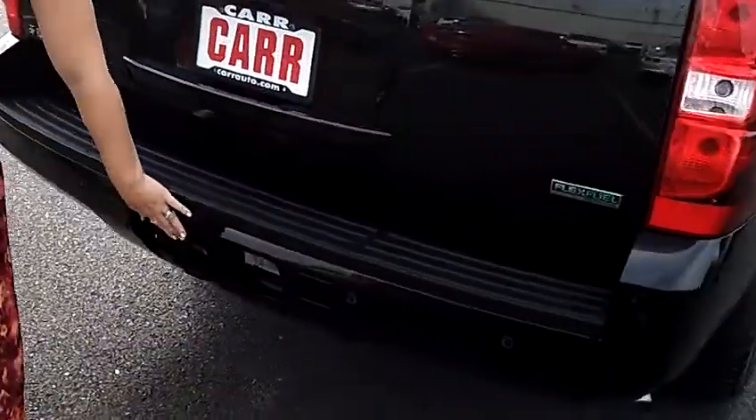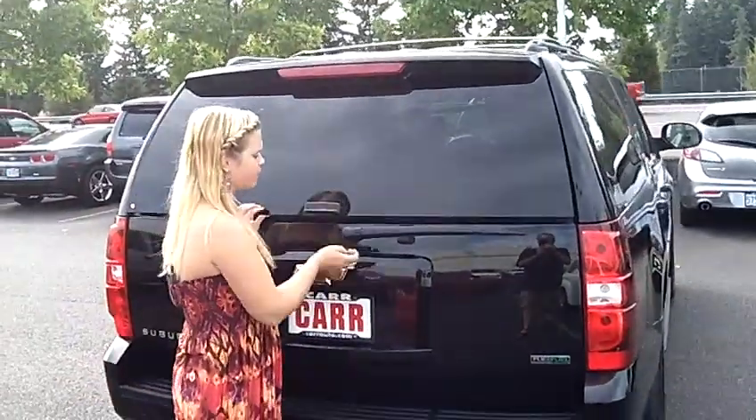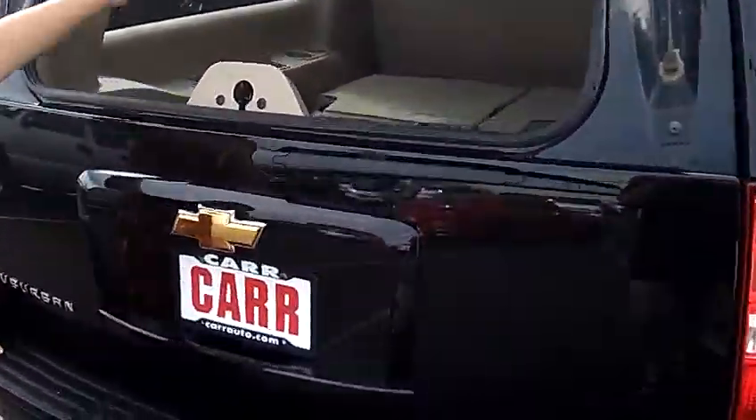Down here, also, we have the towing package, as well as the backup sensors. One of my favorite options is the pop-up glass — you just pop that open and put your bags in there. You don't have to open up the whole hatch.